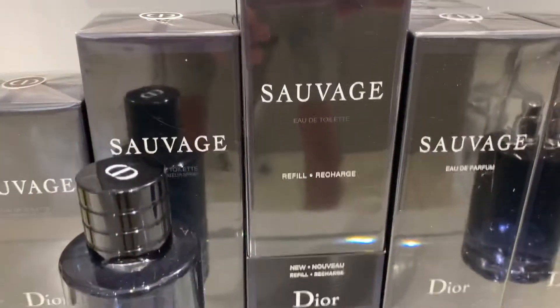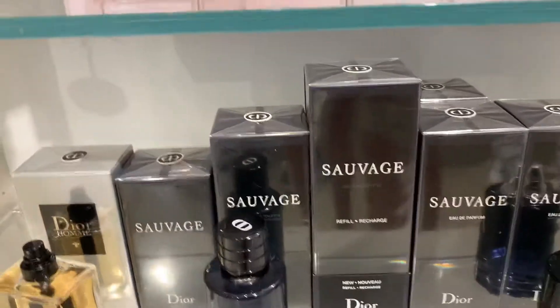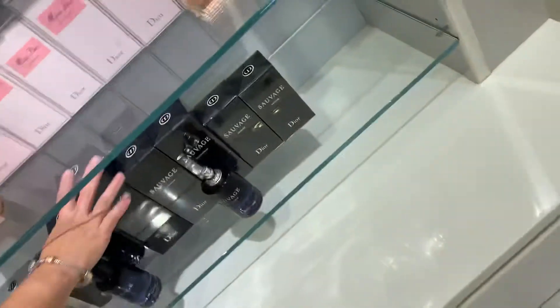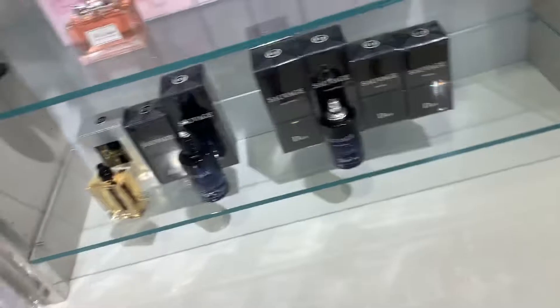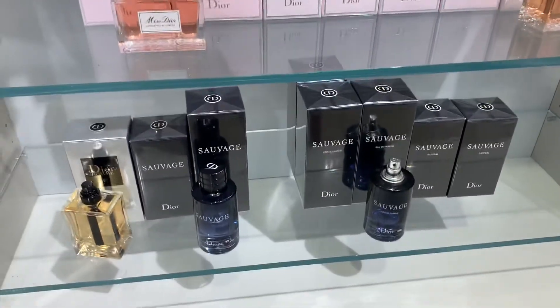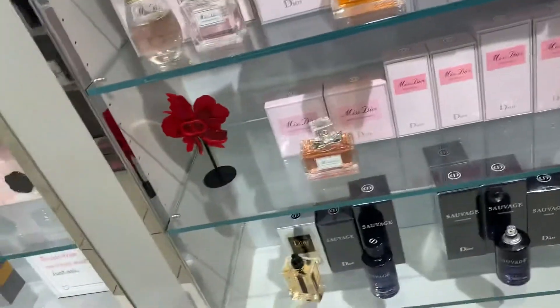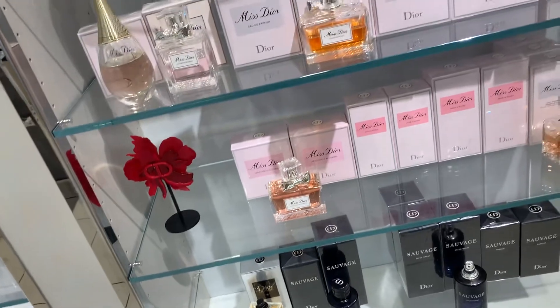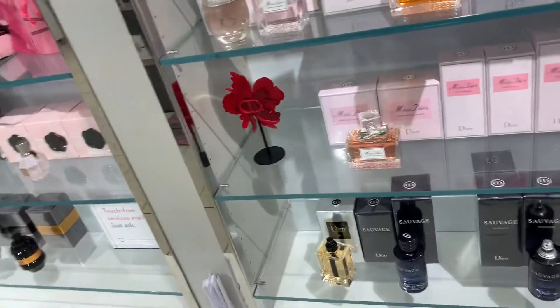How much is this Sauvage refill bottle? That's something. This is Nordstrom's. I haven't been here in a while, but I need to look for some jeans — nice jeans for work.